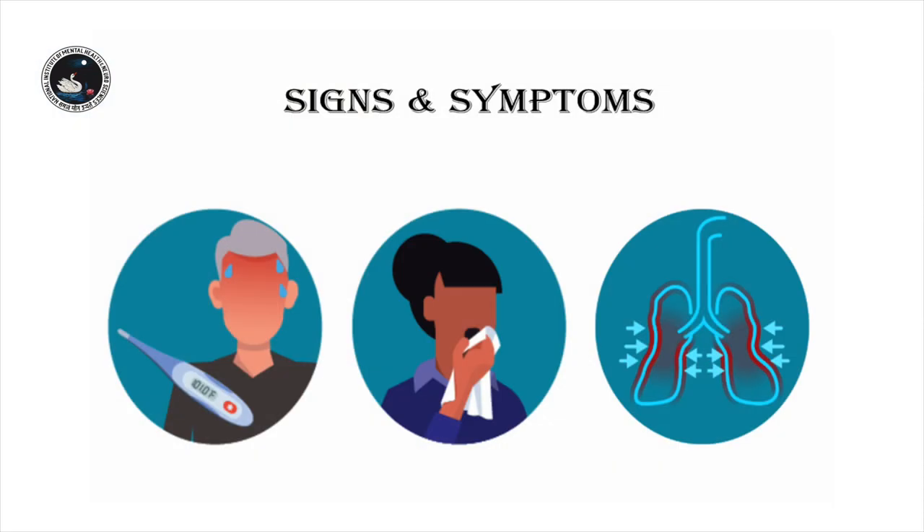Moving on to the signs and symptoms of this illness, the manifestations are fever, dry cough, sore throat, general malaise or tiredness, aches and pains in the body, and shortness of breath. There are also some reports of loss of sensation of taste and smell, and some also report other symptoms like diarrhea, nausea, and a general feeling of tiredness.